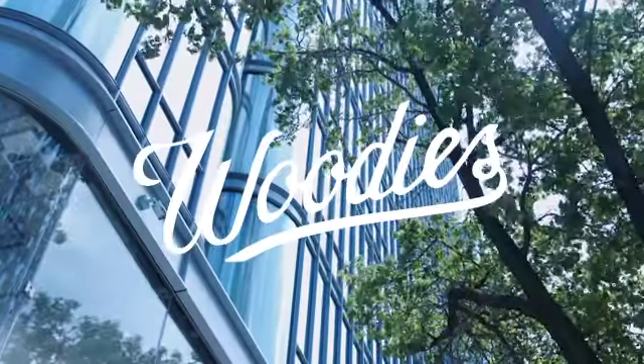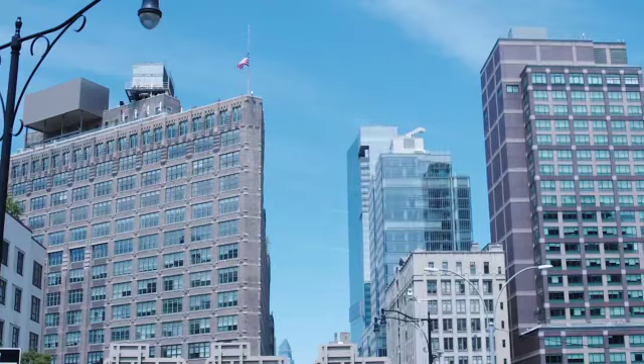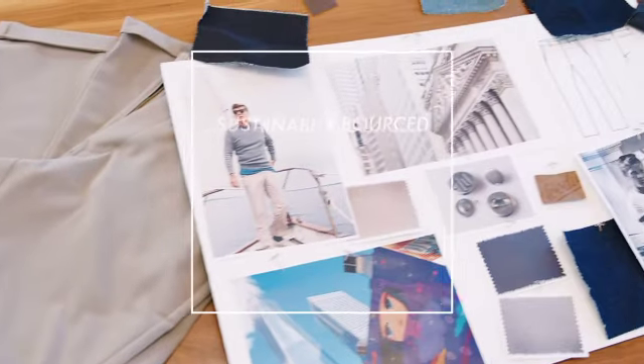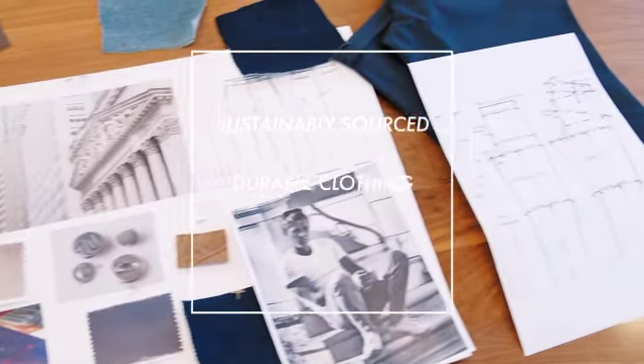At Woody's, our goal is to create high-quality custom clothing that fits perfectly. We're committed to making sustainably sourced, durable clothing with incredible value.